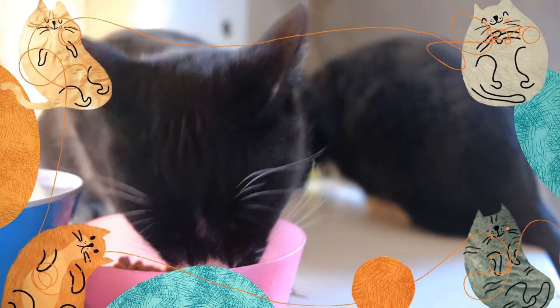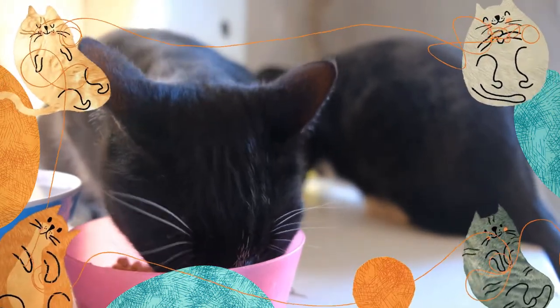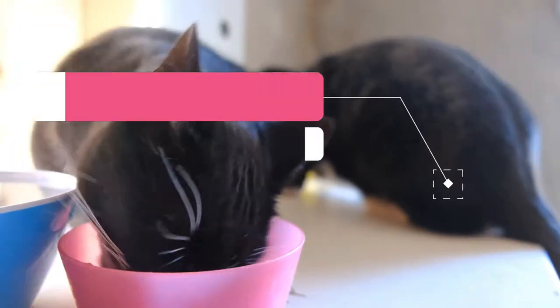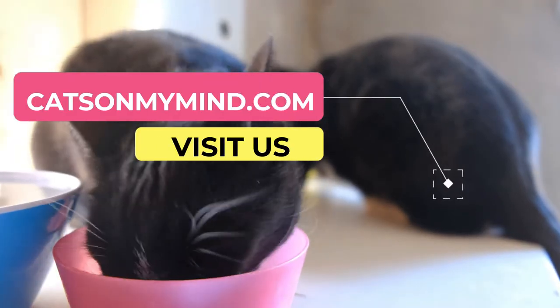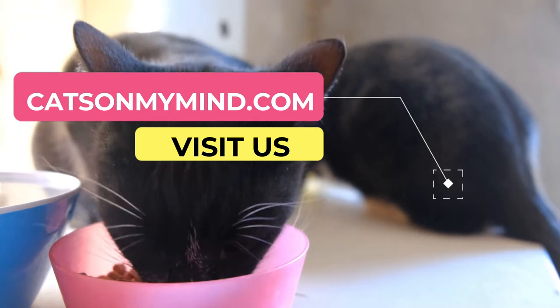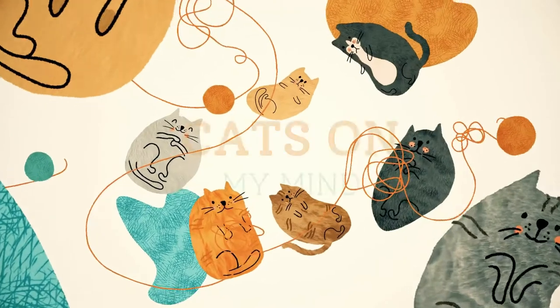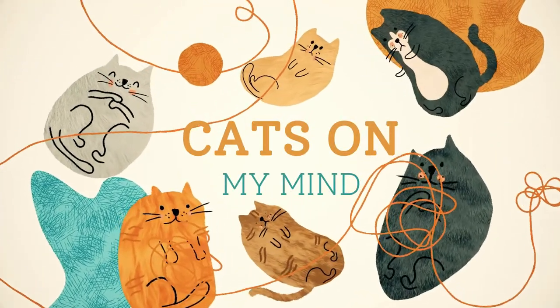We have a full article on the different types of beans that are safe for your cat to eat and how to prepare those beans. If you want to find out more, check us out on our website at catsonourmind.com — I will also leave a link down in the description. If you've enjoyed today's video, please give us a like and subscribe for further content, and I'll see you on the next one.